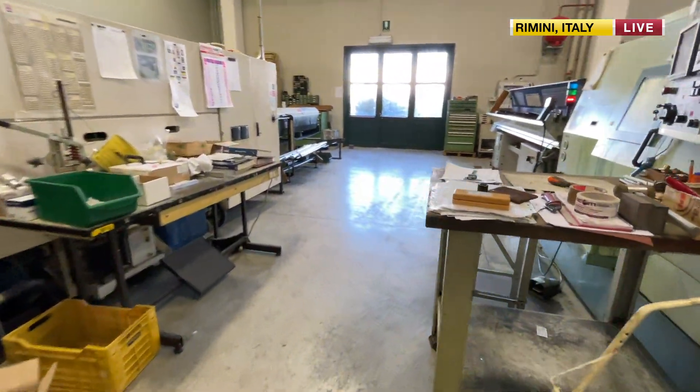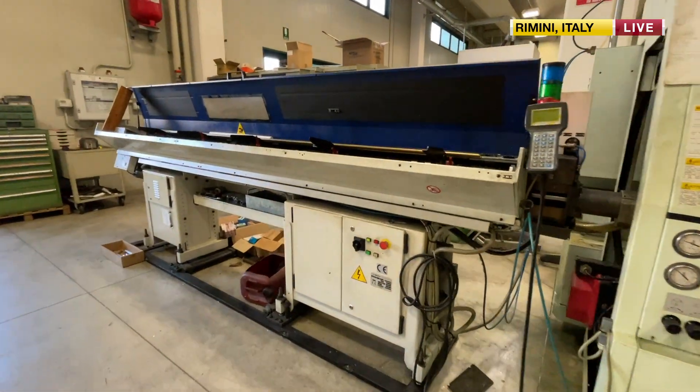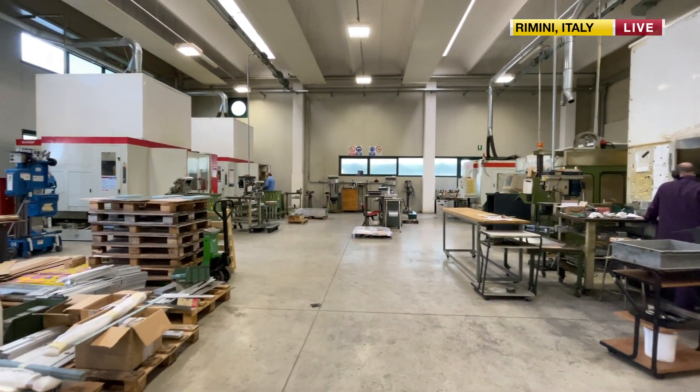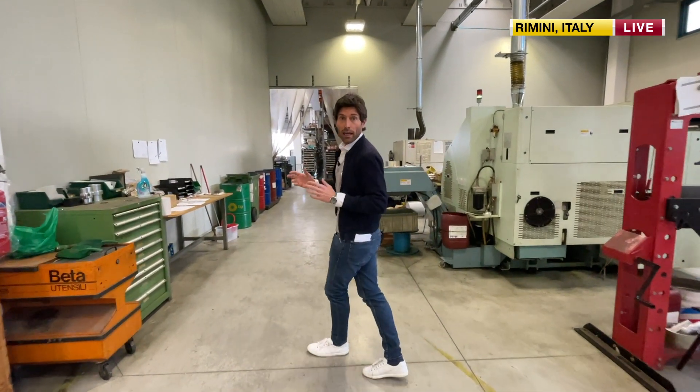Here you can see all the machinery we use to cut, laser cut all the mechanical pieces. Over here you can see all the stuff coming in from providers and suppliers.